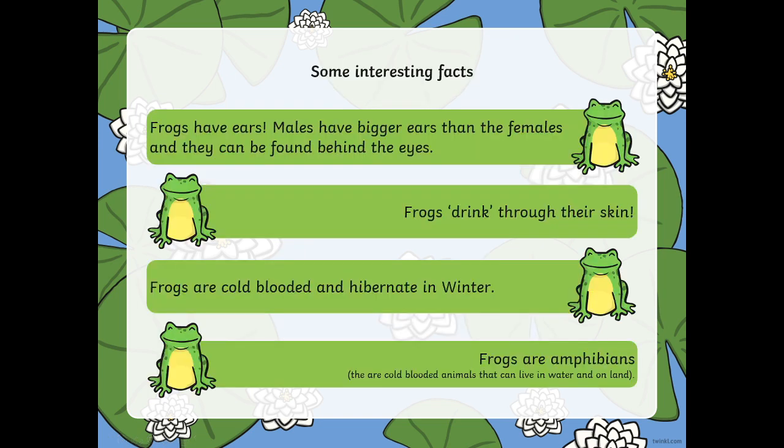Some interesting facts. Frogs have ears. Males have bigger ears than females and they can be found behind the eyes. Frogs drink water through their skin.